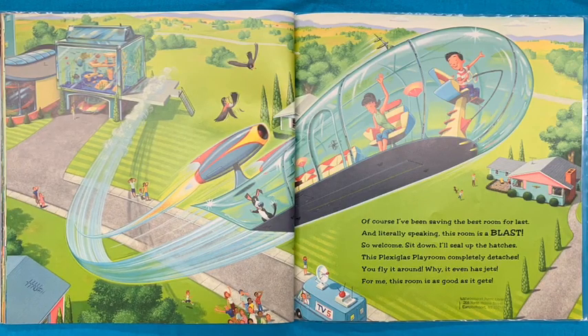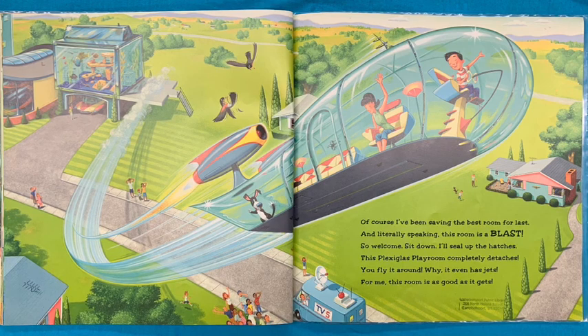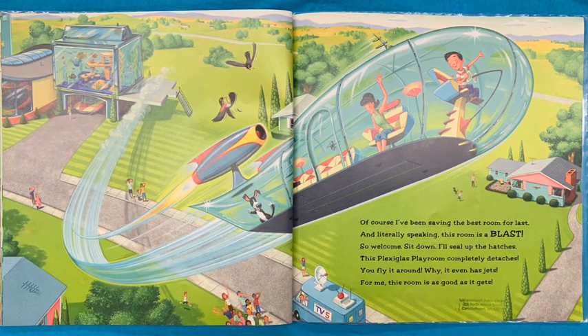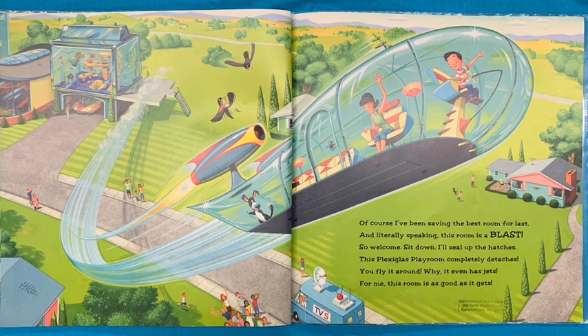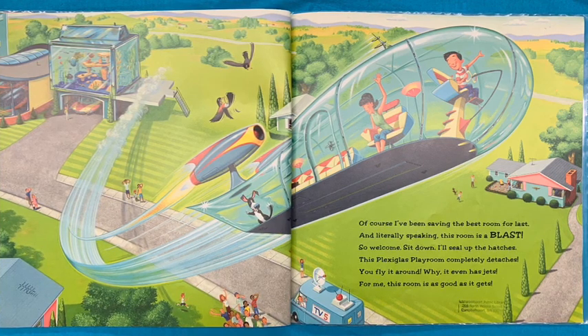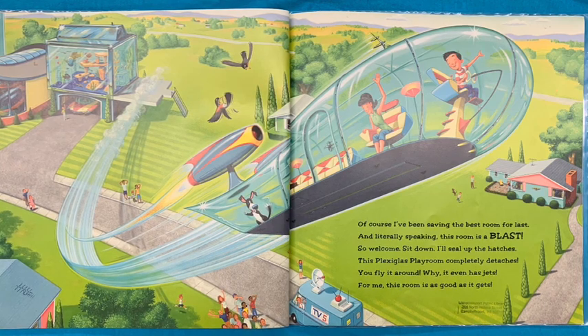Of course I've been saving the best room for last. And literally speaking, this room is a blast. So welcome. Sit down. I'll seal up the hatches. This is the plexiglass playroom. Completely detaches. You fly it around. Why, it even has jets. For me, this room is as good as it gets.